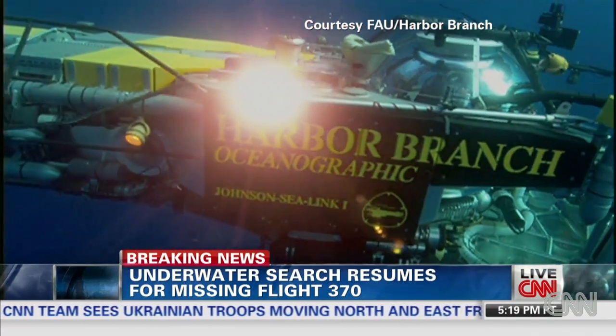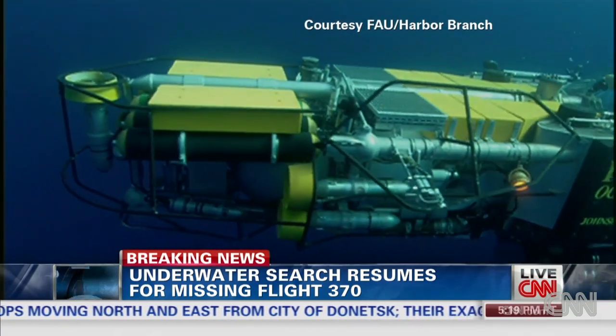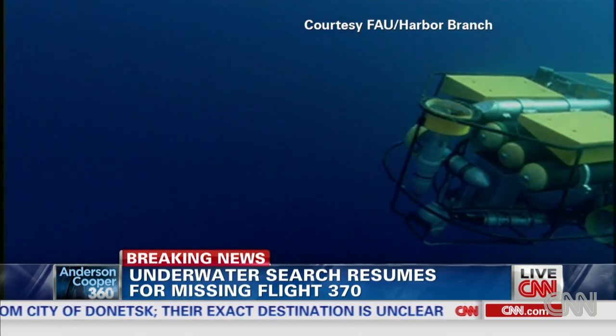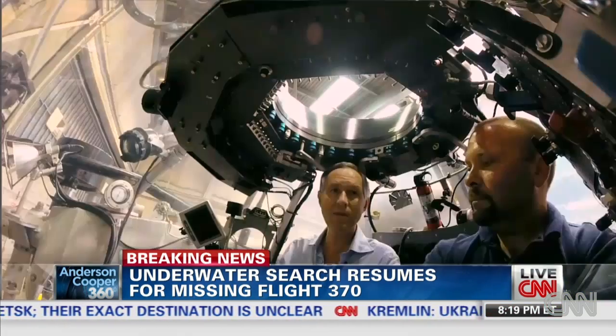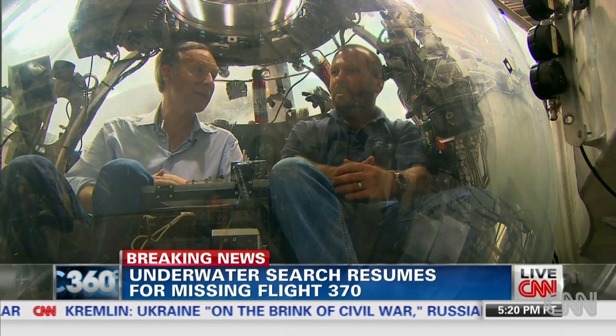The use of high-tech, unmanned underwater vehicles is increasing. But Jimmy Nelson says when looking for wreckage, manned submersibles offer an important dimension. Sometimes just having a human being able to look around with their eyes can spot things that an unmanned submersible cannot spot.